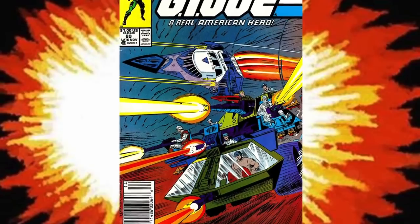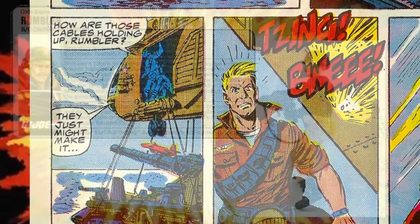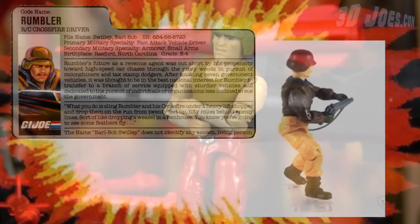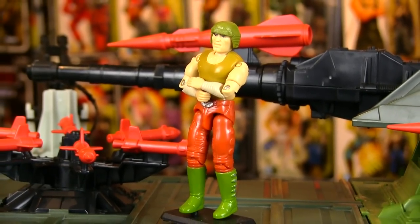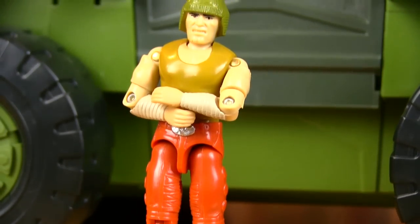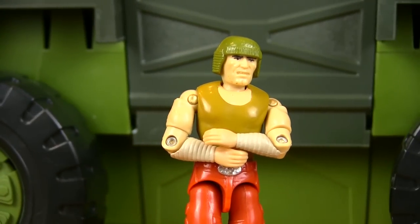Interestingly enough, this guy does appear in the comics along with the Rolling Thunder, first appearing in issue 80, and he's called Rumbler in the comic book. Which is a little odd for longtime Joe fans, because Rumbler was the codename of the Crossfire Driver released in 1987. Sometimes a character or vehicle would come out and be called the concept name instead of the actual production name. I do think that Rumbler is a more fitting codename for this guy, just because of the vehicle that he drives.